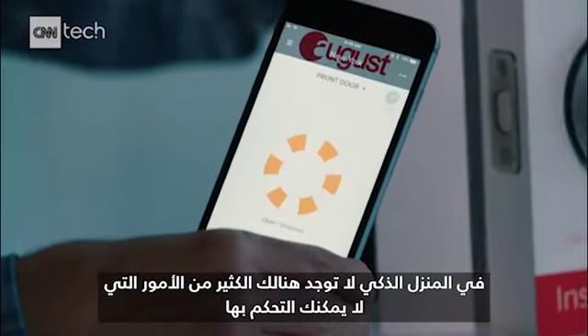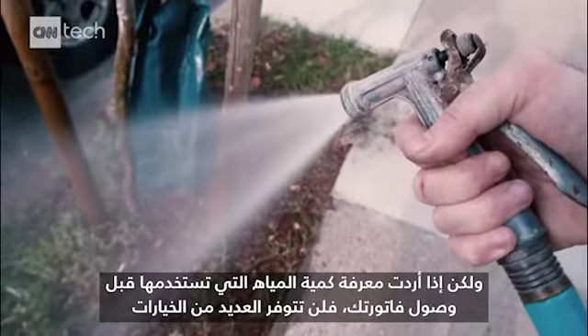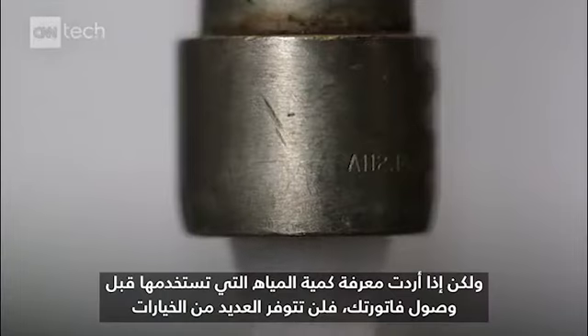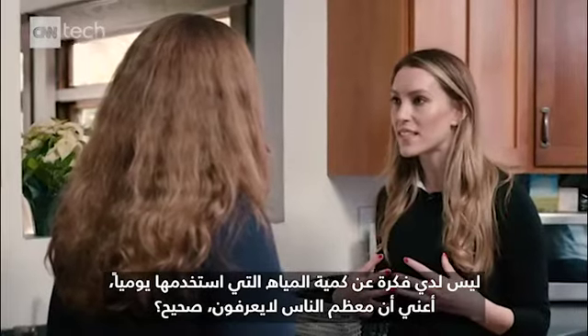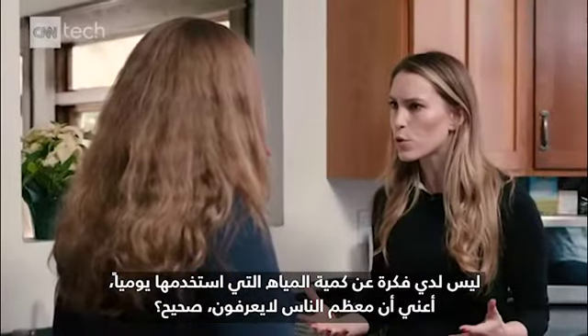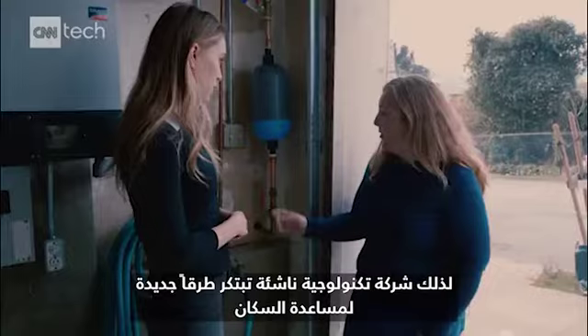In a smart home, there isn't much you can't control. But if you wanted to see how much water you use before your bill arrives, there aren't a lot of options. I have no idea how much water I use on a daily basis. Most people don't — nobody does. So tech startups are innovating new ways to help homeowners.